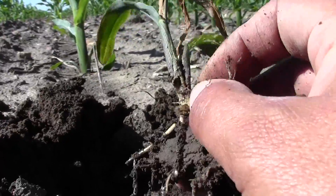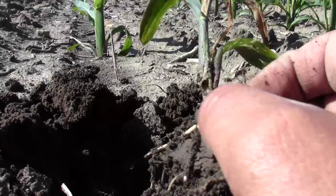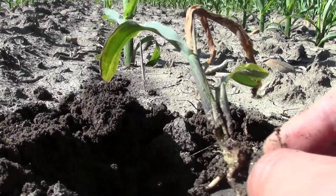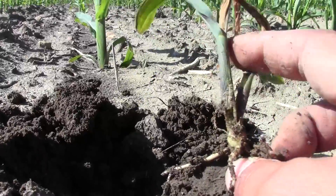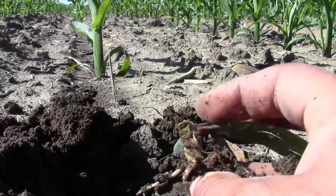And there's our culprit right there as you can see. Very visible insect damage probably right through the growing point, killing any new growth. This plant will not survive.